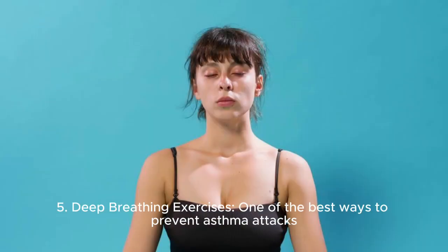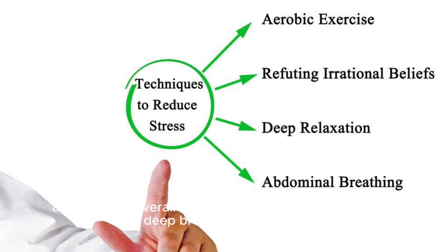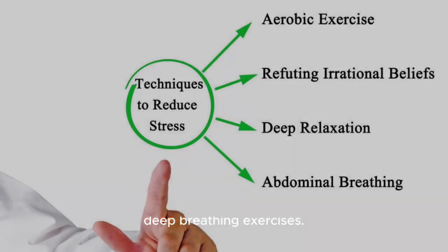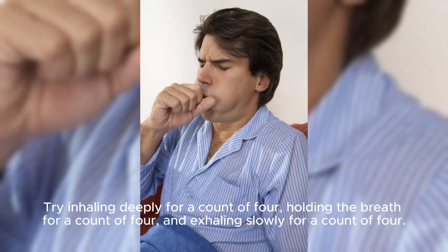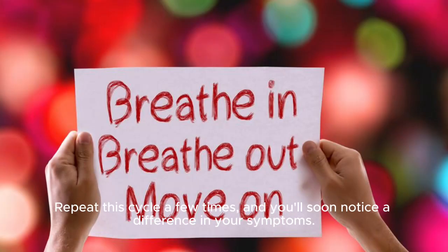Number 5: Deep Breathing Exercises. One of the best ways to prevent asthma attacks and improve overall lung function is to practice regular deep breathing exercises. These can be done anytime you have a few minutes to spare. Try inhaling deeply for a count of 4, holding the breath for a count of 4, and exhaling slowly for a count of 4. Repeat this cycle a few times and you'll soon notice a difference in your symptoms.